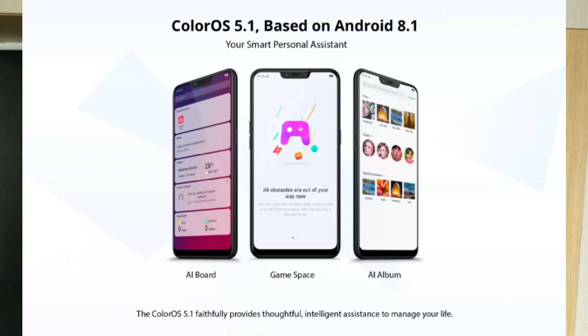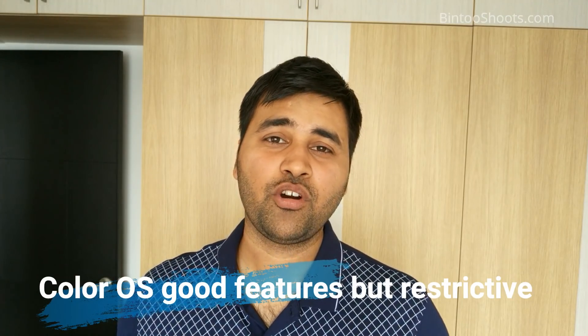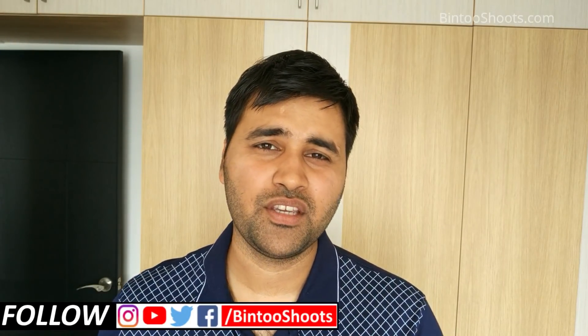The phone runs Android Oreo 8.1 with ColorOS 5.1, and an Android P update is expected. In ColorOS, you get all the features similar to MIUI. However, there are some restrictions — if developer options or accessibility settings are enabled, you will get an annoying yellow notification bar at the top of the screen, and you cannot change the default SMS app due to Oppo's ColorOS security restrictions. Otherwise, the features are enough for most users.